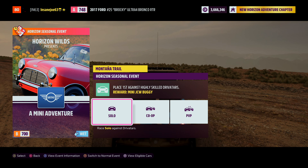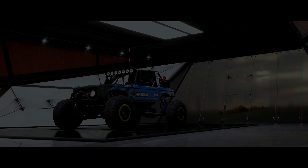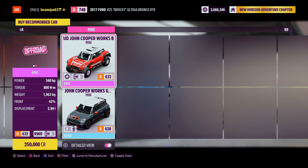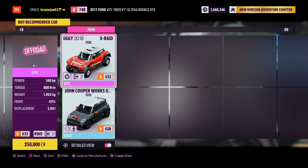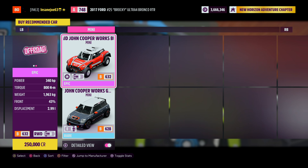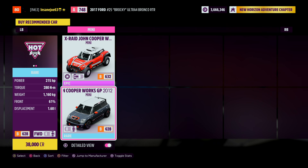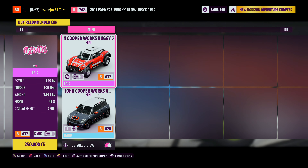Looks like we're going in a Mini. Let's open up this and see where we're going to. Okay so we've got two fairly local ones. Looks like we're going to have to buy a car though. So we've either got Mini 1 and Mini 2. There is a difference — the top one is all wheel drive, the bottom one is rear wheel. Sorry, front wheel drive.